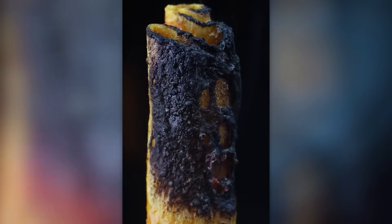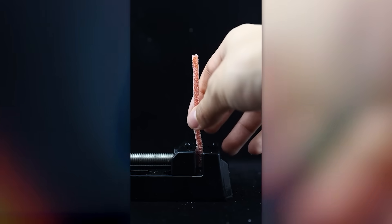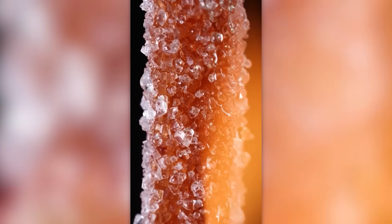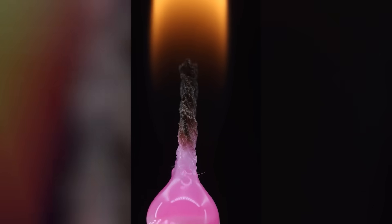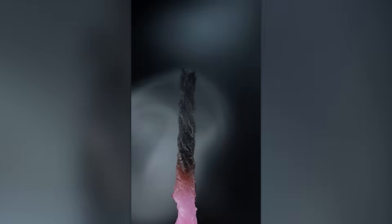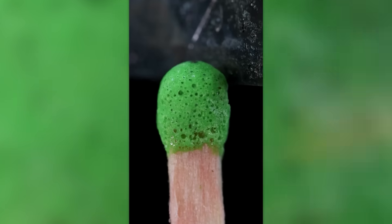You wouldn't want to eat this snack after this. This sweet snack ended up looking much more appetizing. What if you use the toothbrush as a candle as well? Let's save a match for the experiment.